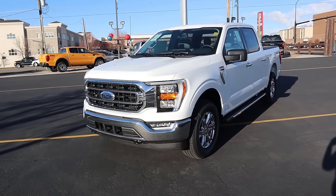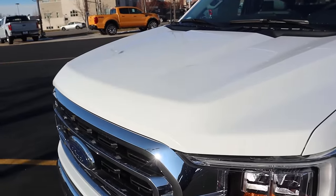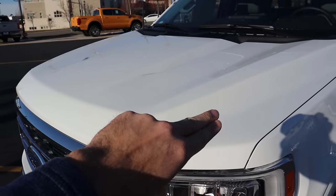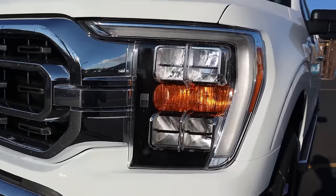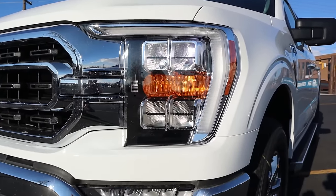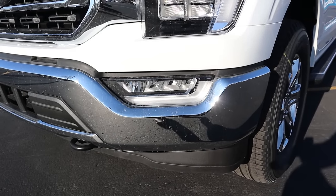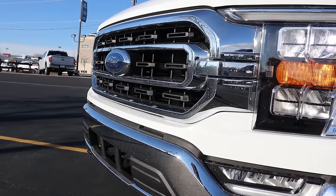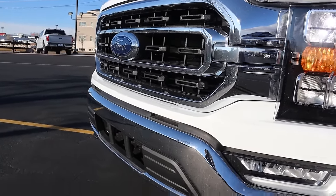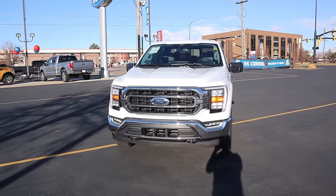Now let's go to the front end of the XLT. First off, we have Ford's new wavy hood — it kind of goes up and then down and then up and then down again. Coming down below, we've got the LED axle lights here with the LED reflector lights, and the axle light actually continues into the fog light region. We've got the chrome bumpers and then the chrome front grille as well, and chrome all around the Ford logo. Tow hooks there at the very bottom.